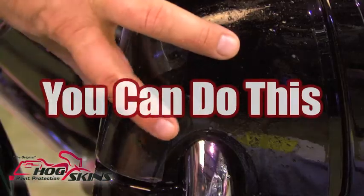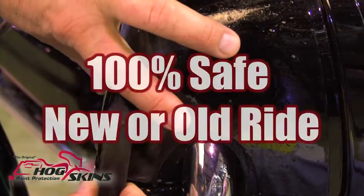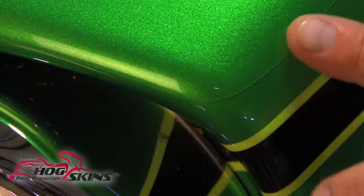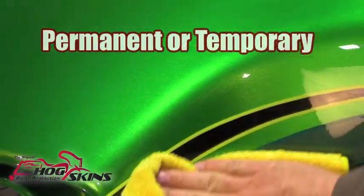You can do this. Our patent pending pre-cut vinyl design is 100% safe on your new ride or old. Haul it home today — it fits in your saddle bag. Hogskins patent pending vinyl skins can be applied permanently or temporarily.